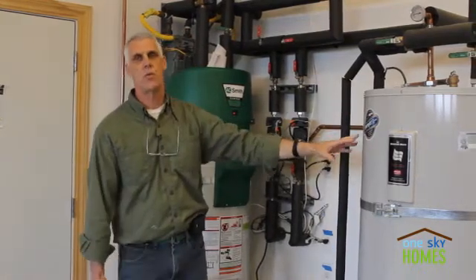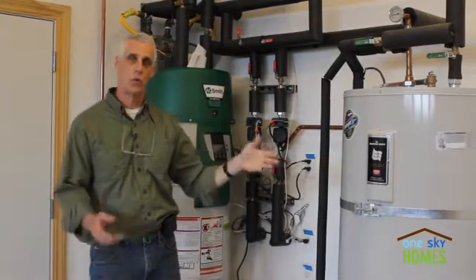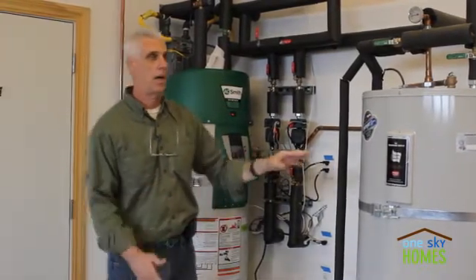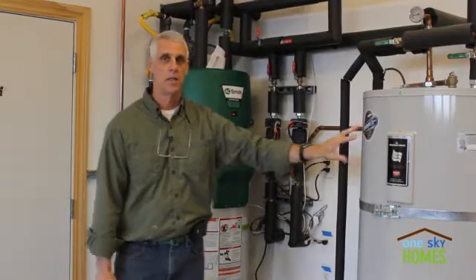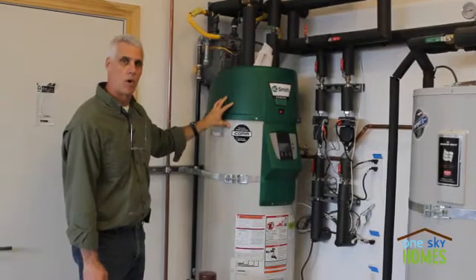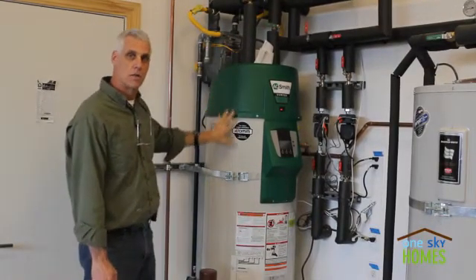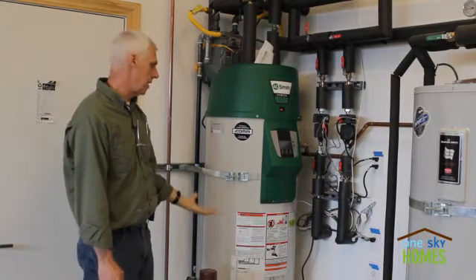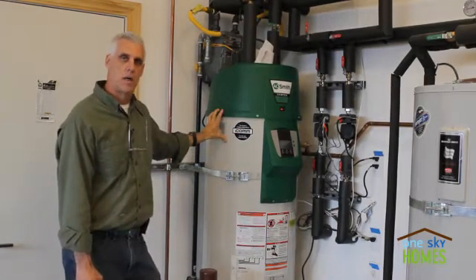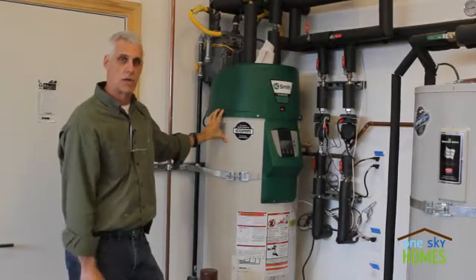This is plumbed in such a way that this tank will harvest all the available solar thermal energy from those three panels on the roof into this preheat tank. And then behind me here is the backup, the main water heater, so that before hot water goes into the house, this is available with a gas burner in it to make up any heat differential, any heat that's not supplied by the solar tank.